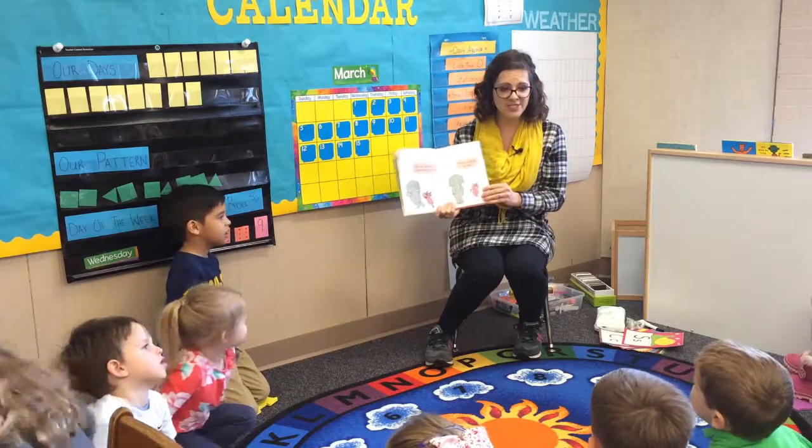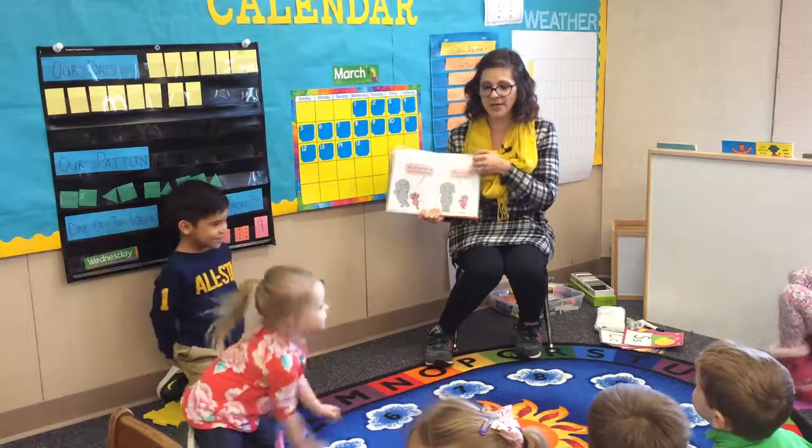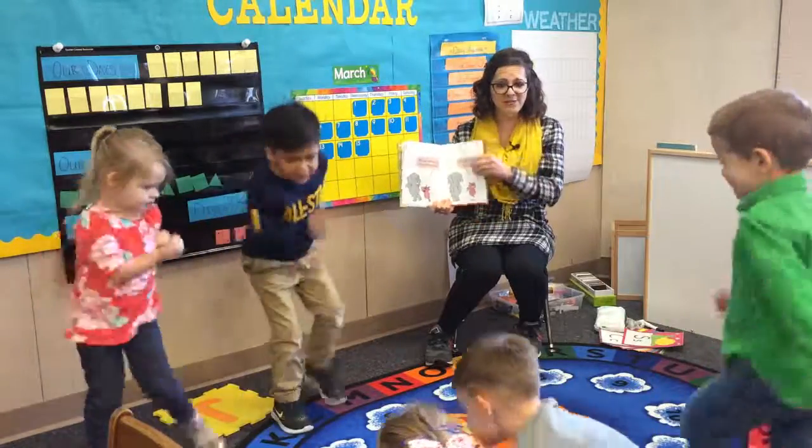We are going to do everything today! We are going to run! Show me! Run! Let me see you run! Go, go, go! So, when I have them up and moving in a story, it's usually to act out an action verb, which is a movement like run or skip.